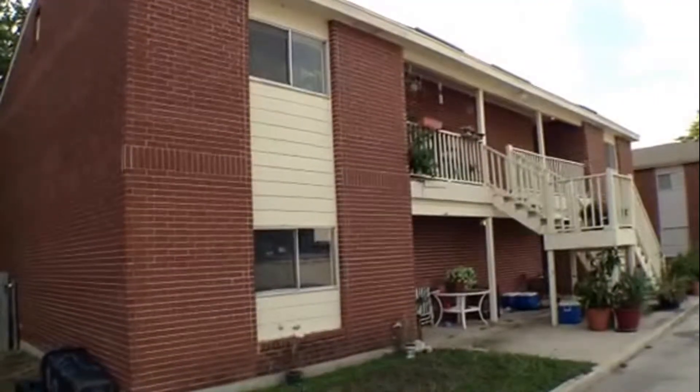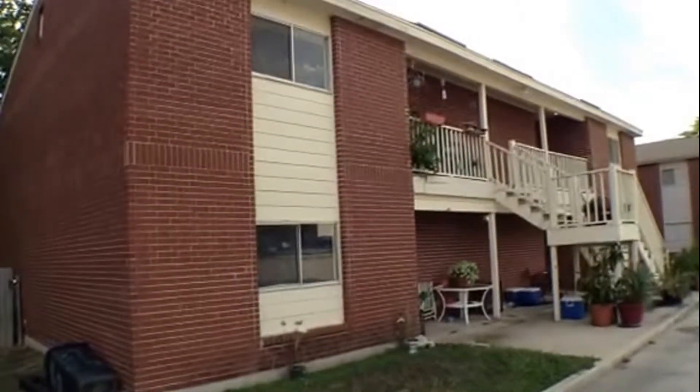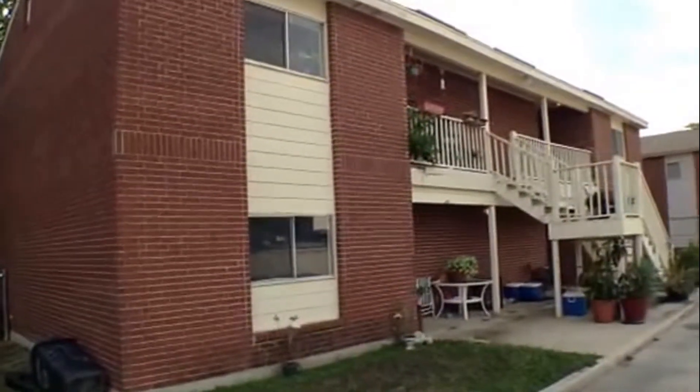529 Dukeway, Unit 4 is a 2 bedroom, 2 bath apartment located on the second floor of a 4 unit apartment building. It is approximately 955 square feet in size.